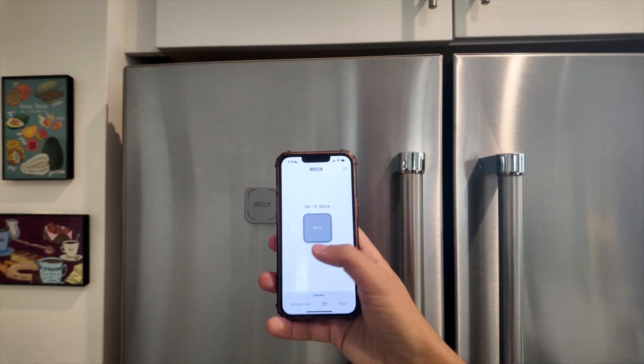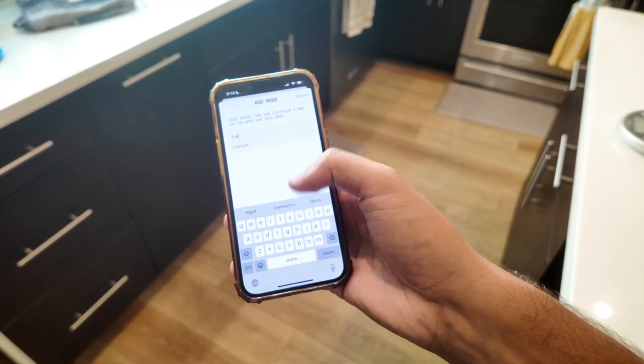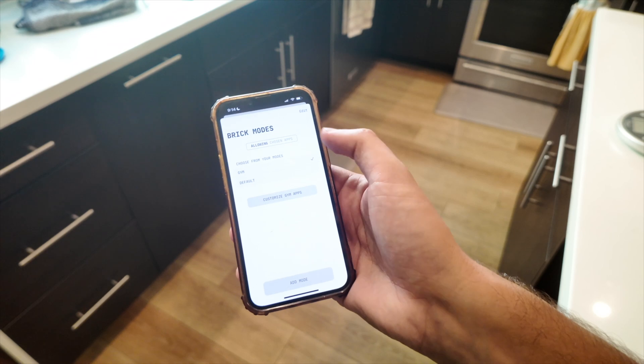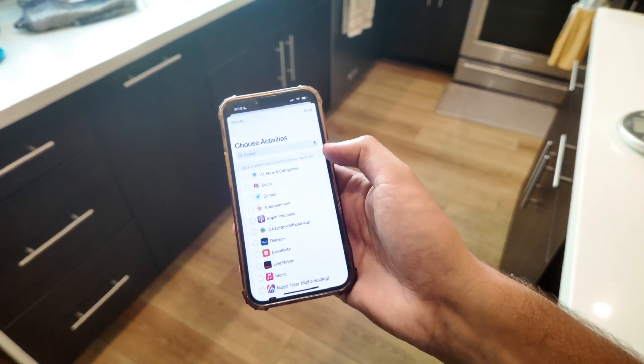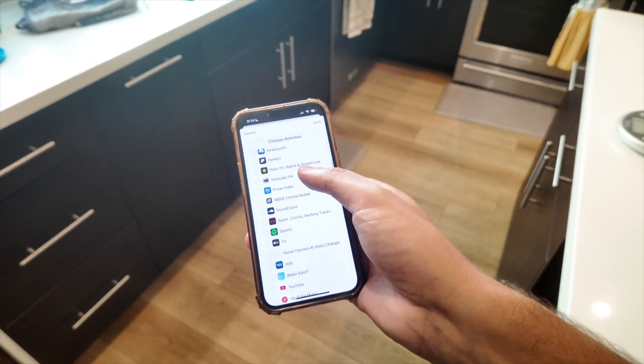What's cool is you can do different modes. I have default mode here, but you can add modes — I know people who have created a gym mode, a work mode, a going out mode, et cetera. For gym mode, you can have something like YouTube or Spotify available so you can still listen to your podcasts.